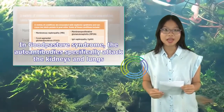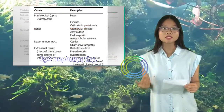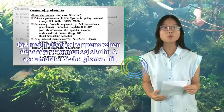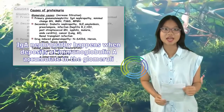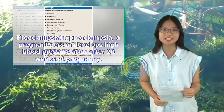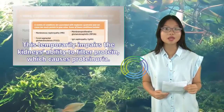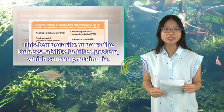In Goodpasture Syndrome, the autoantibodies specifically attack the kidneys and lungs. IgA nephropathy happens when deposits of immunoglobulin A accumulate in the glomeruli. In preeclampsia, a pregnant person develops high blood pressure at or after 20 weeks of pregnancy. This temporarily impairs the kidney's ability to filter protein, which causes proteinuria.